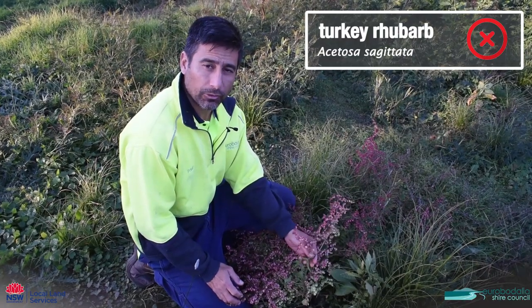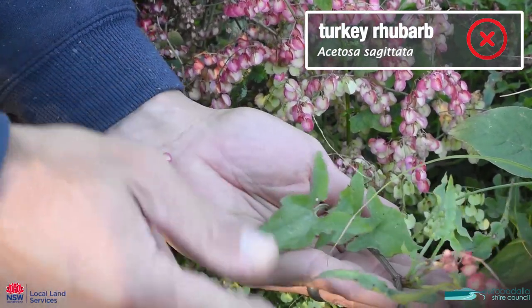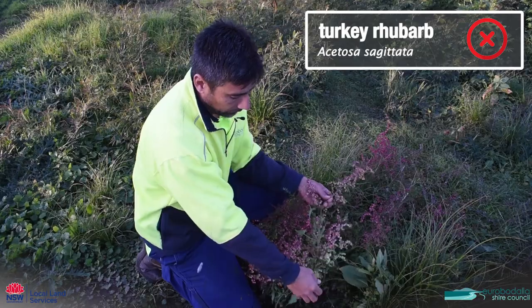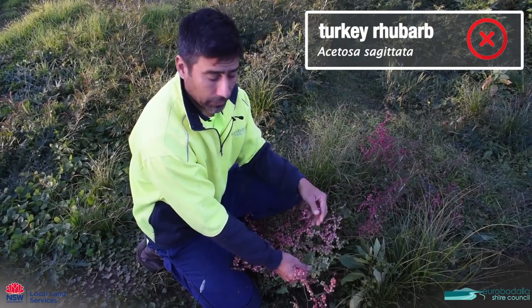This is turkey rhubarb, which is a weed. It's characterized by these leaves that look like arrows and it has this pinkish inflorescence which carries lots of seed. It's a scrambling plant and smothers other vegetation.